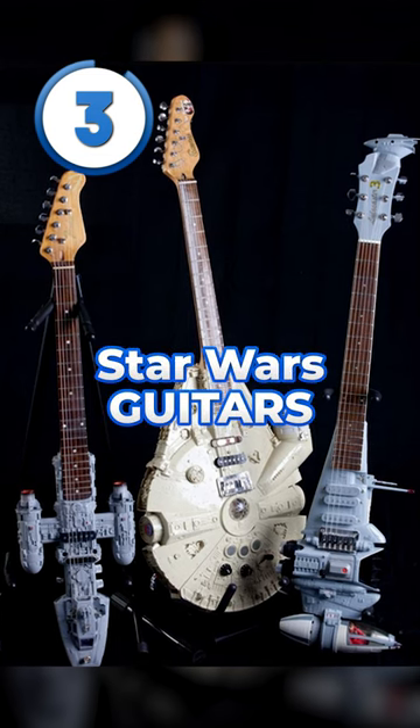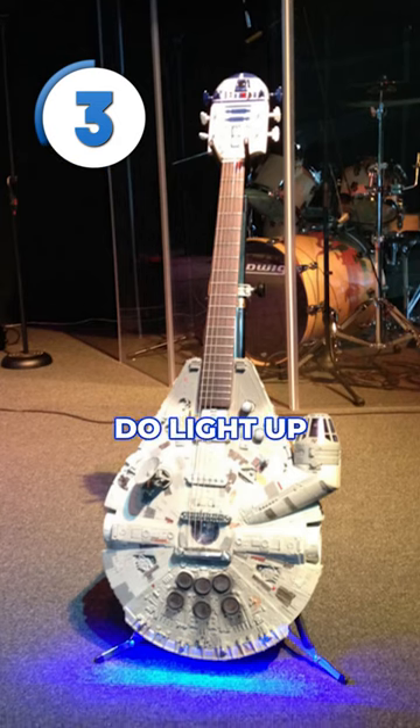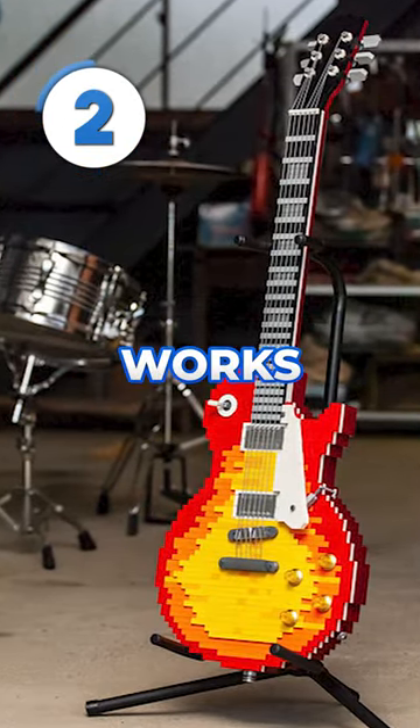At number 3 are the Star Wars guitars. This is literally like putting a guitar neck on a Lego set, but to be fair, they do light up, which is pretty epic. On the topic of Lego, this life-size Gibson Les Paul actually works. However, I don't think it'd be very comfortable to play.